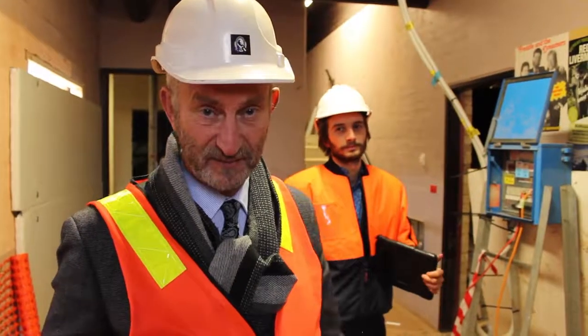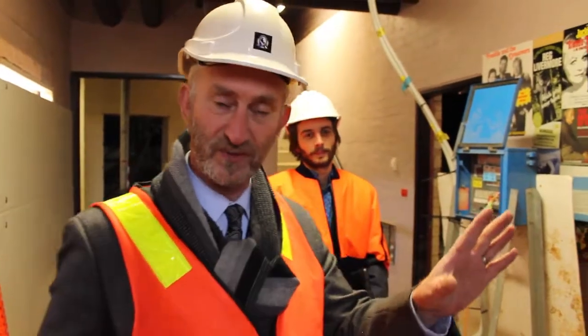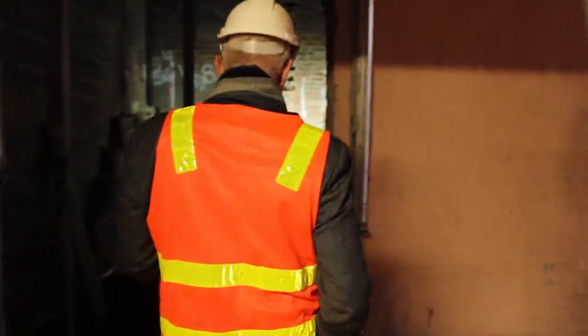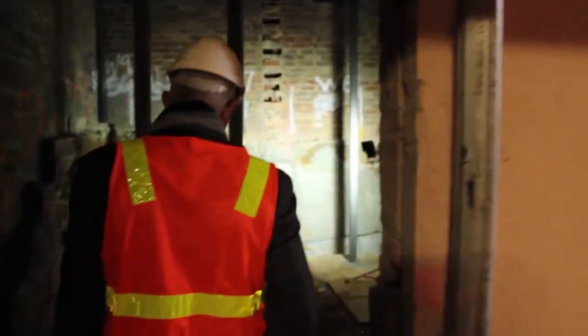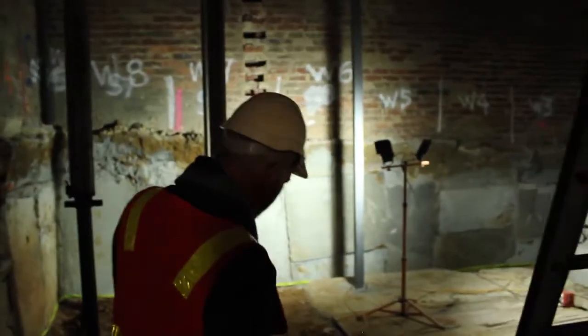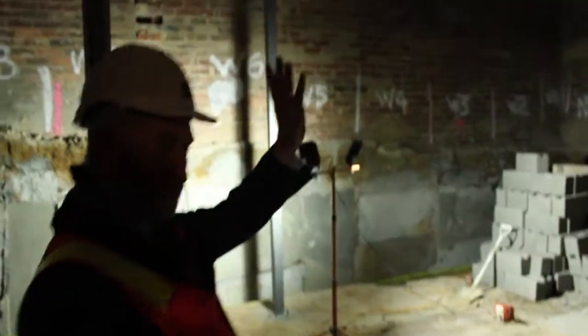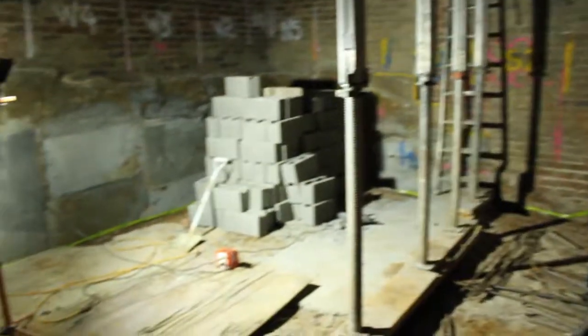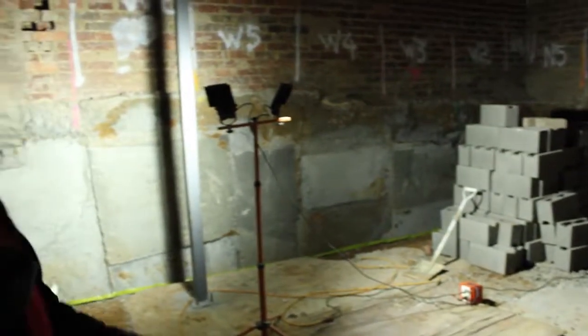Those who are familiar with this place will know that this is the old laundry where we've busted through. You'll see we're making some space for some new dressing rooms. The space is directly underneath the existing dressing rooms at stage level, so we can bring all the services through. This will give us some additional dressing room space down here at the lower level.